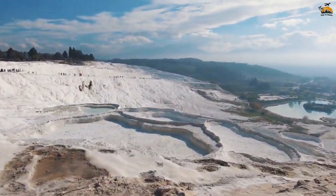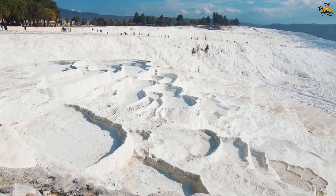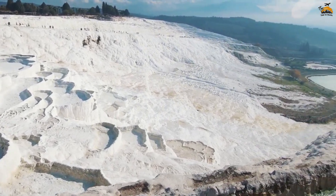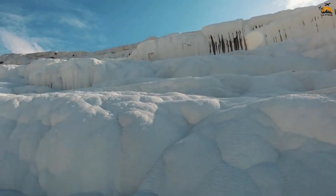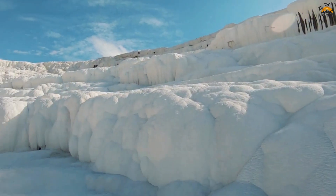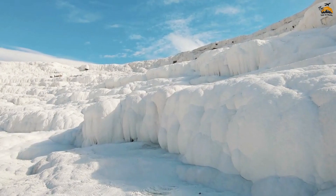Within Hierapolis' archaeological site, Cleopatra's Pool is fed by the same thermal springs that shape the iconic terraces. Visitors can swim amidst ancient ruins, enhancing their Pamukkale experience.